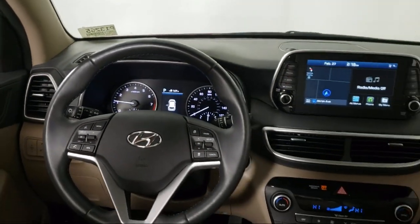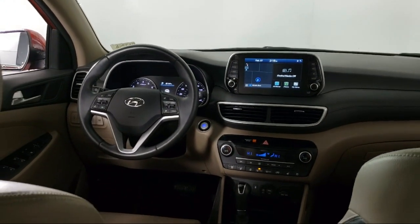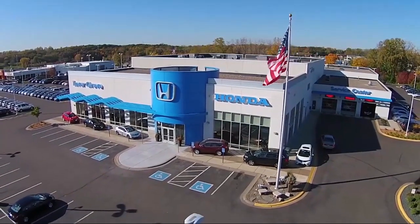Plus, most of our pre-owned vehicles come with our exclusive Courtesy Care Maintenance Plan, which includes five oil and filter changes, free tire rotations, roadside assistance, and much more.